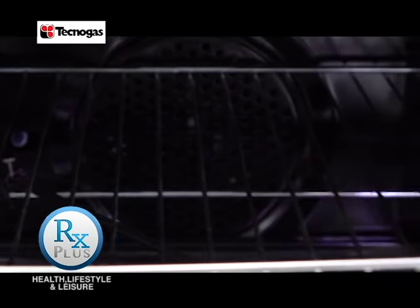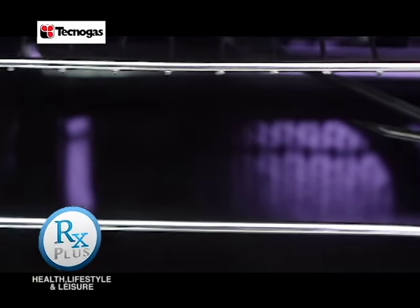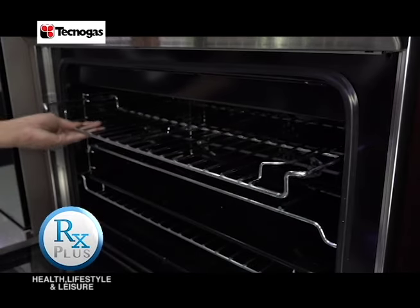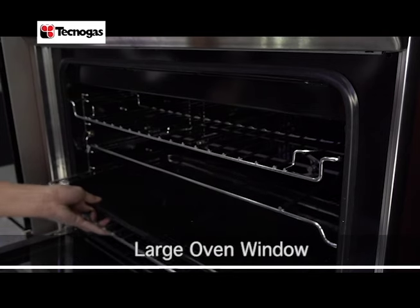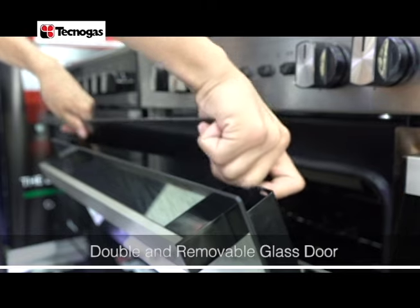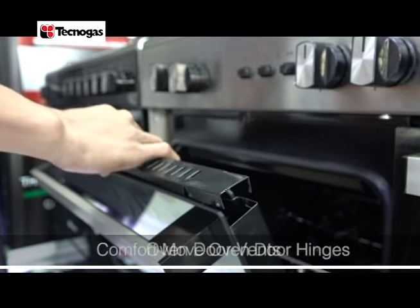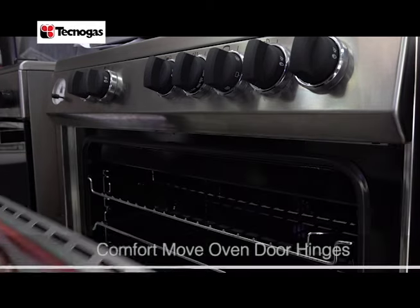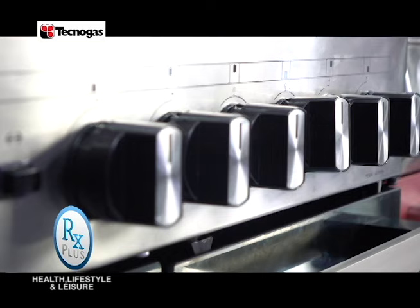Tecnogas cooking ranges also feature a multifunction oven na magagamit mo from baking simple pastries hanggang sa pag-grill ng all types of meat. It has a large oven capacity, large oven window, flat surface, double and removable glass door, oven door vents, and comfort move oven door hinges — giving you the most innovative, state-of-the-art oven components.